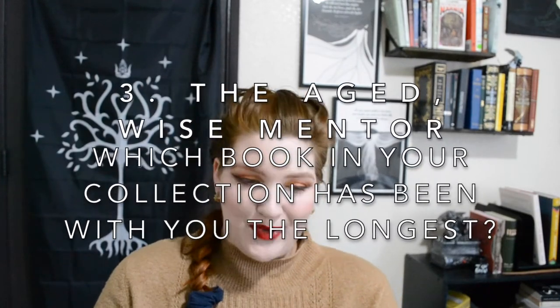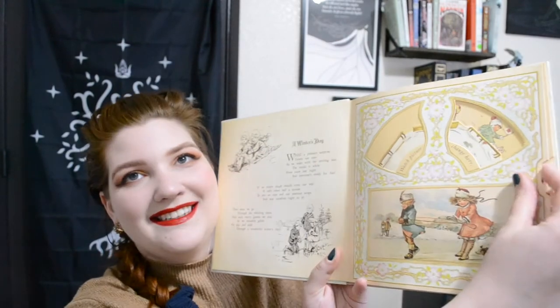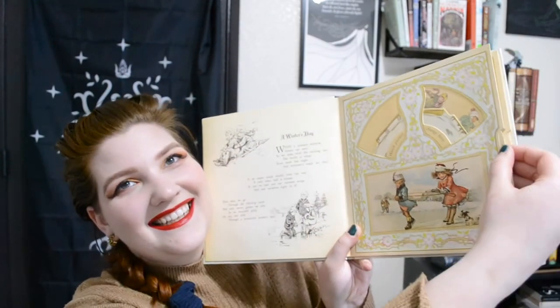Number three is the Aged Wise Mentor: which book in your collection has been with you the longest? This one is between two of my children's books — I thought it was going to be one I remember us having, but then I remembered I have these two that were my grandmother's. I remember reading them when I was really, really little. They're both kind of interactive books. The first one is The Merry Magic Go Round by Ernest Nister, which was a reproduction of an antique book — it has different poem-y stuff and a little spinning wheel on the side.